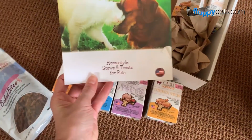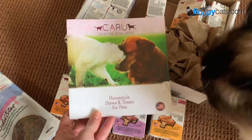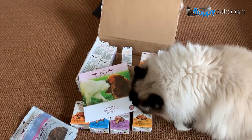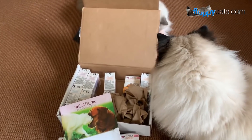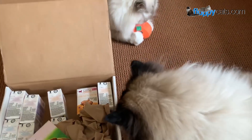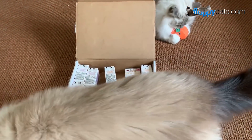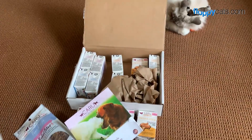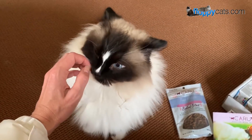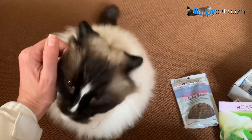Homestyle stews and treats for pets. I'll include a link in the description where you can buy this online — that specific reader told me about it being on Chewy.com. I'll also look for it on Amazon, since I always try to offer a couple different buying options.